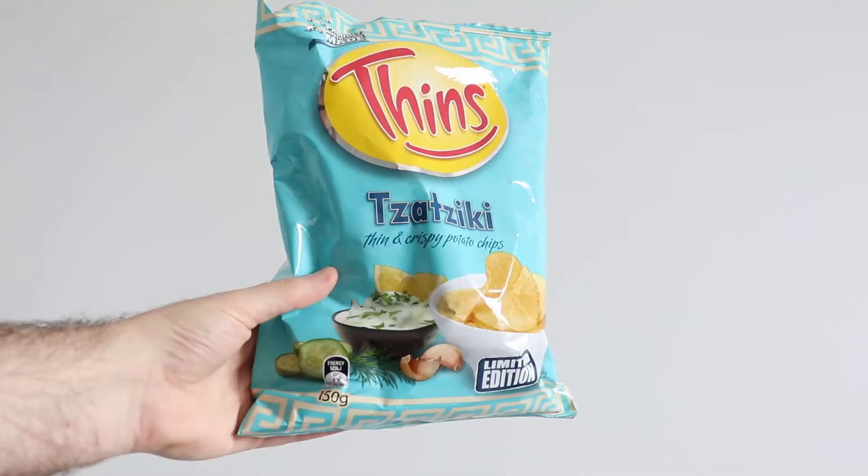Today we are trying Thins' tzatziki flavour, which is limited edition.